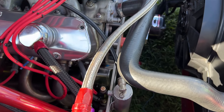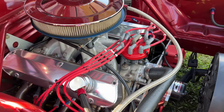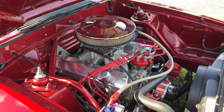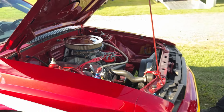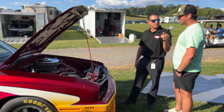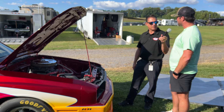Meticulous attention to detail. A lot has been done to stiffen super stockers — people don't realize, but there's a lot done to stiffen these cars. From the suspension to the rear, it looks like it's supposed to be from the factory, but there are little things you can do to squeeze out some extra ET. And that's what we try to do.